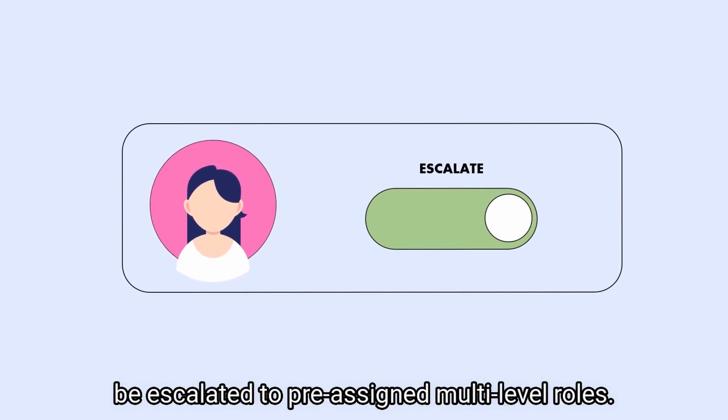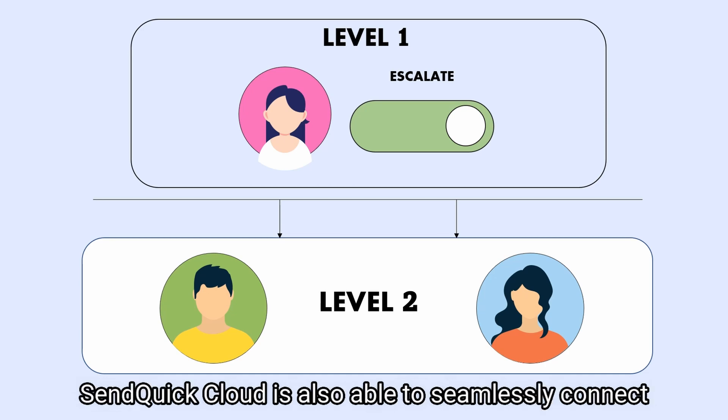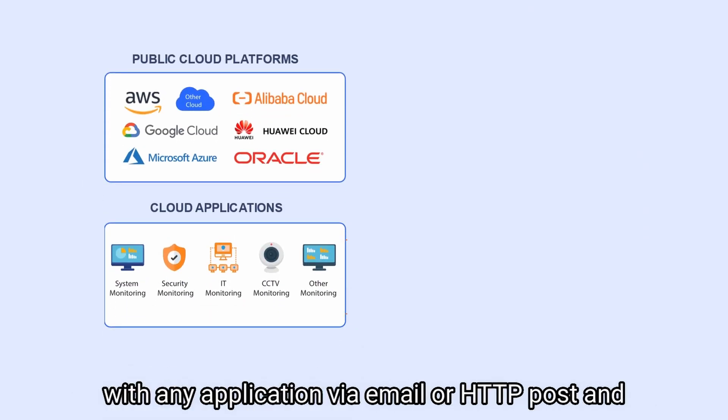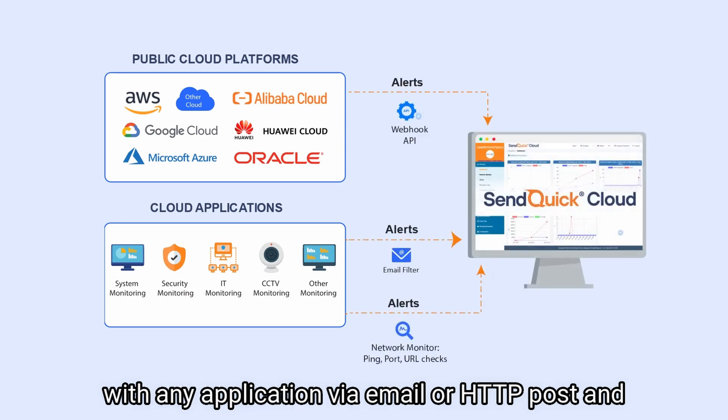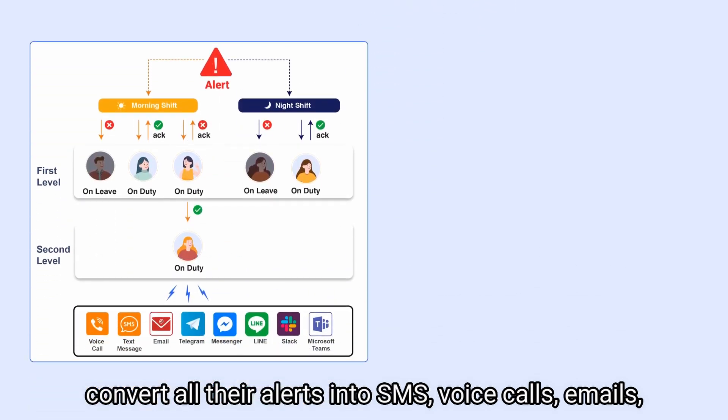If the alert is not acknowledged, the issue can be escalated to pre-assigned multi-level roles, allowing other relevant staff to look into the issue. Senquik Cloud is also able to seamlessly connect with any application via email or HTTP post, and convert all their alerts into SMS, voice calls, emails,